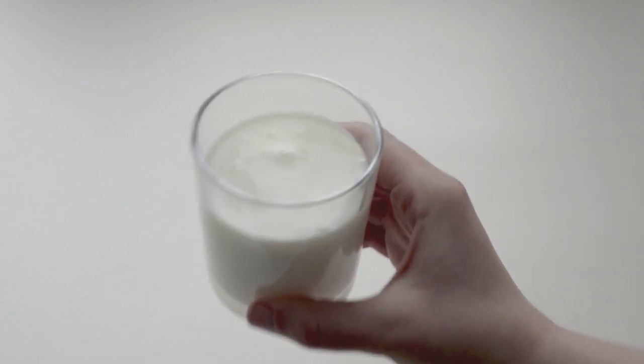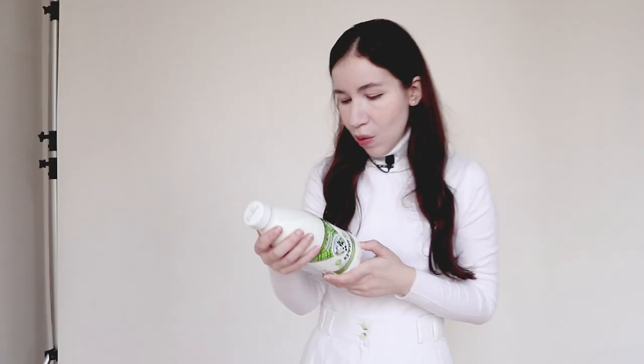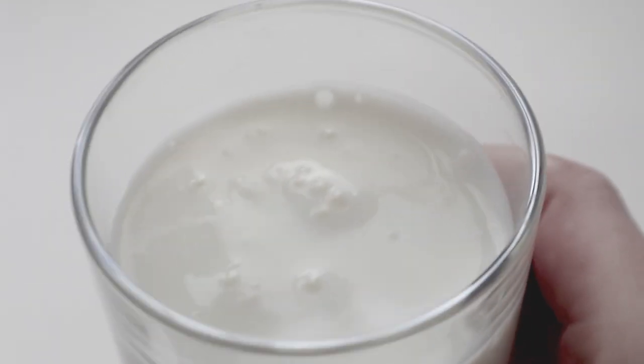Kefir can be of different fat percentages — for example, this one has 1% fat, depending on the milk it was produced from. People on a diet love kefir because it's low in calories and helps digestion. It has 36 calories per 100 grams, 1 gram of fat, 3 grams of protein, and 3.8 grams of carbohydrates. It's low in fats but has more carbs. Models often like to have kefir for dinner, and many people have it as a light snack.